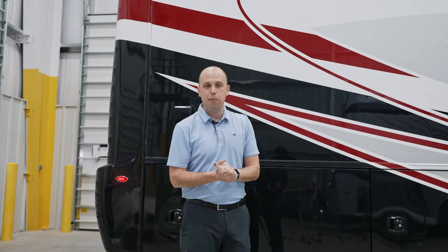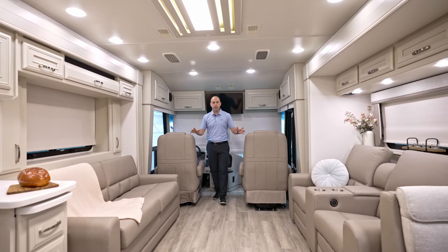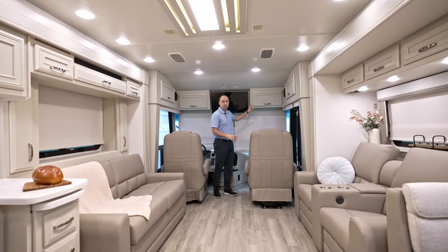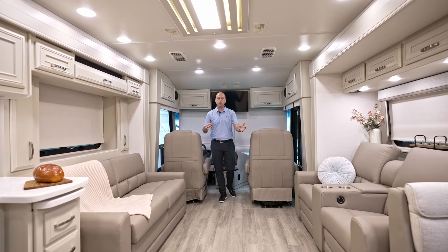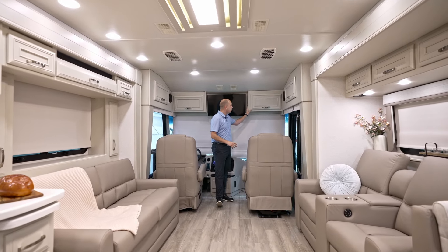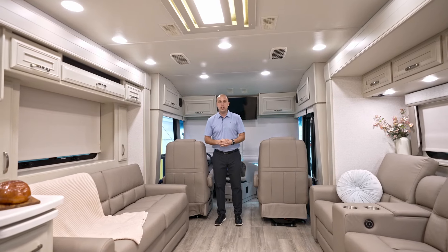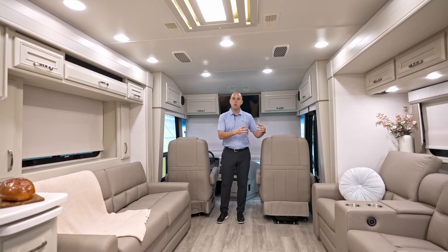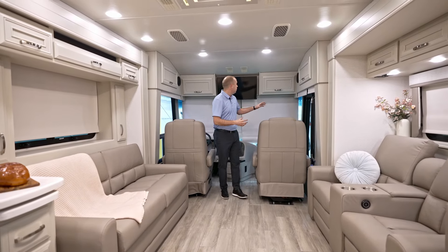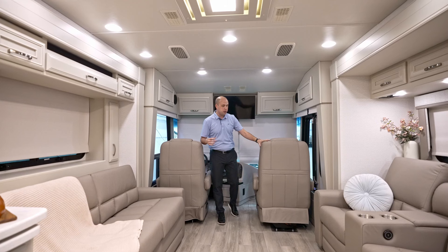We're now on the inside of this beautiful 2025 Riata XL. One thing you'll quickly notice is the cabinetry color — this is new for 2025 and available from Riata all the way through the Cornerstone. This is our new dove white cabinetry, a little bit softer of a white. That's something we'd been asked for — a nice lighter color cabinetry, but not a bright white. I think it looks absolutely phenomenal, specifically paired with this decor.